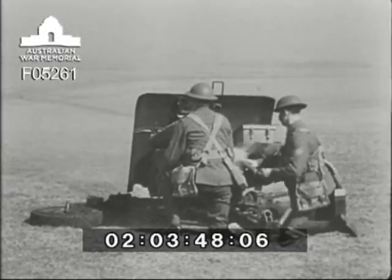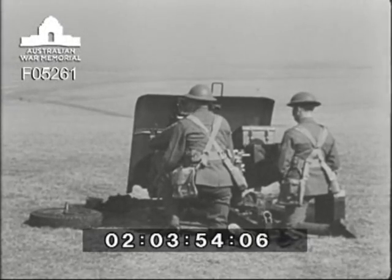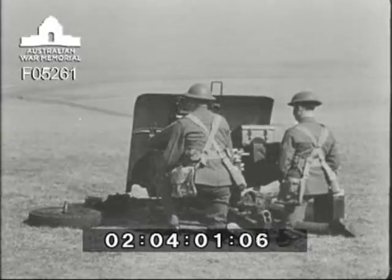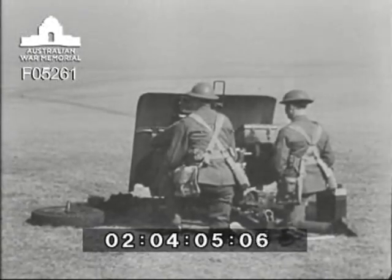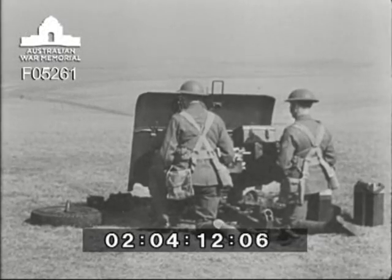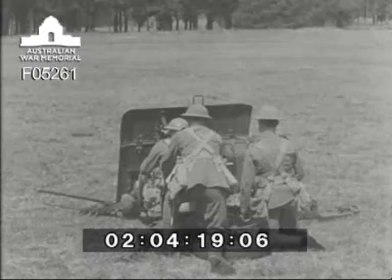And here is the gun firing — remarkably steady. Number three is taking aim and laying on his target using the traversing and elevating hand wheels. Notice the action of the recoil and the forward movement of the gun, which ejects the empty case. A high rate of fire can be maintained, up to 20 aimed rounds a minute.